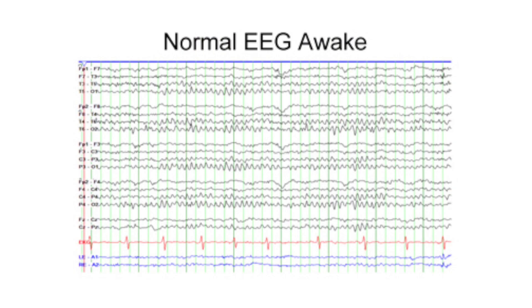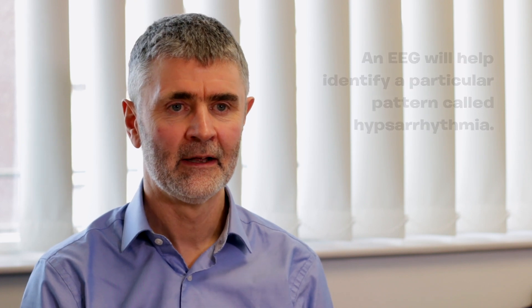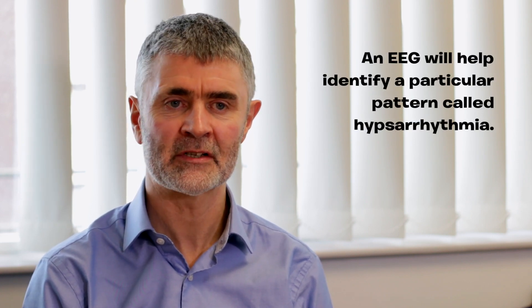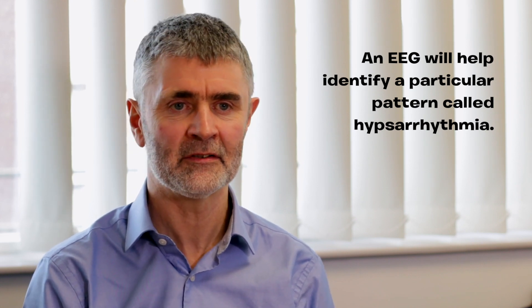The epilepsy syndrome would be where you've got a certain age of onset, a certain type of seizure or maybe combinations of seizures, and a certain EEG pattern. The EEG is often referred to as being hypsarrhythmic, and hypsarrhythmia is a very abnormal pattern with very high amplitude and lots of spikes in different parts of the brain at different times. But not all children who have infantile spasms actually have hypsarrhythmia, and there can be some disagreement between people reading EEGs about when it's hypsarrhythmia or something a bit subtler, so the important thing is to try and put all those things together.